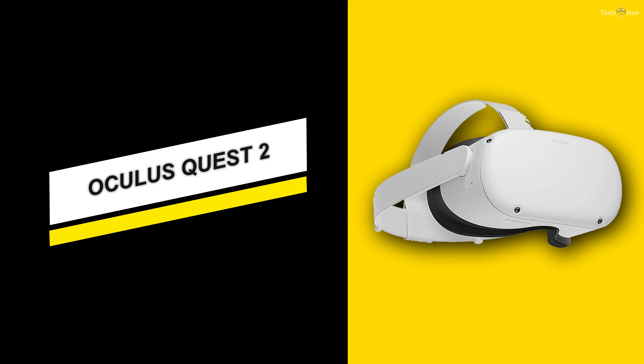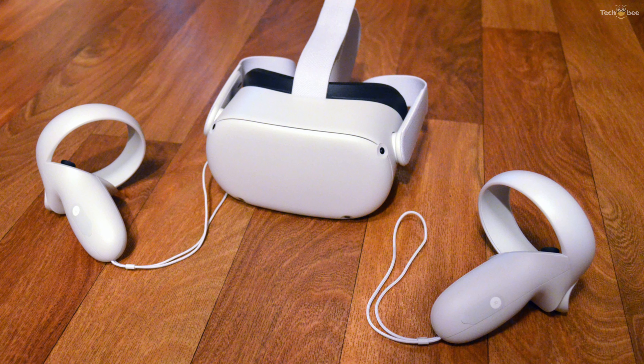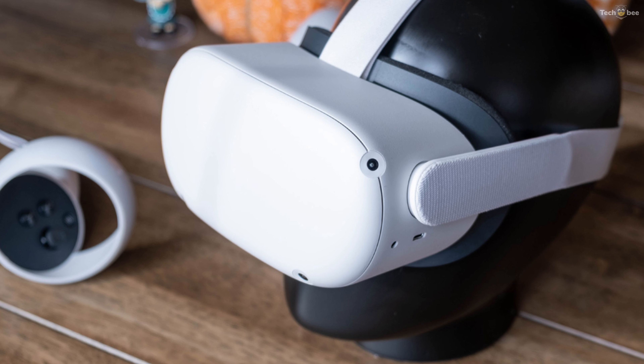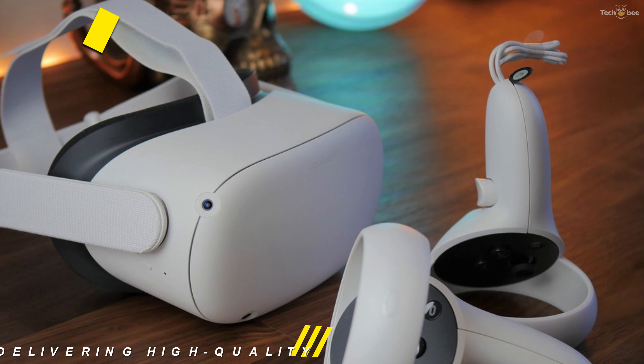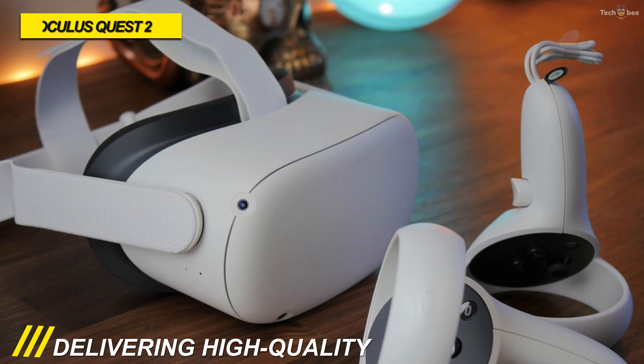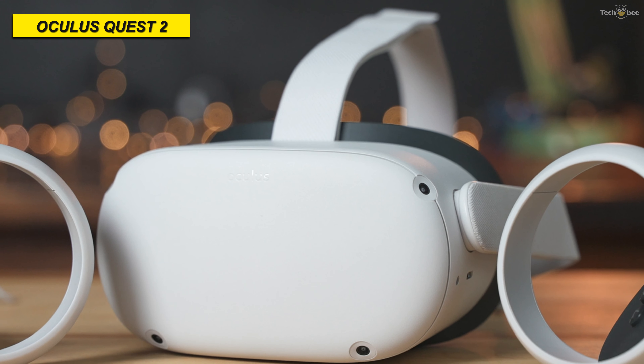Oculus Quest 2. Lightweight, comfortable, and powerful enough to run impressively detailed virtual reality experiences, the Oculus Quest 2 is the best VR headset that Oculus has made so far. And depending on your perspective on raw power versus portability and comfort, it might just be the best VR headset ever too.